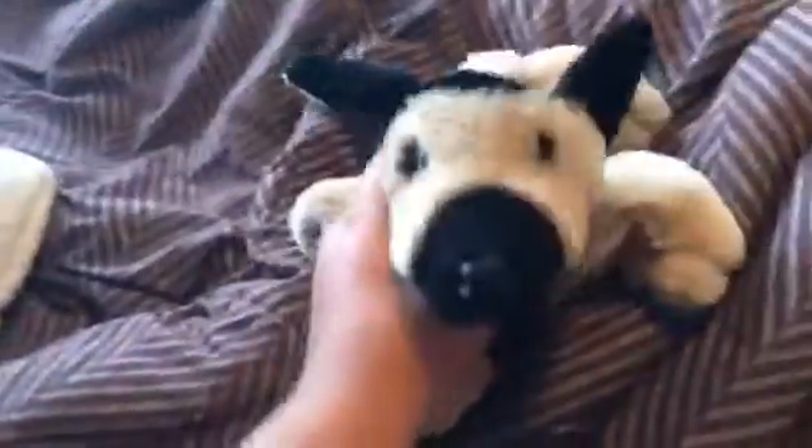Here's my other Webkinz German Shepherd — I got this one from Goodwill and this one's name is Buster. This one I don't know what kind it is exactly, but you turn it on and it'll bark and move. I got this one off eBay.